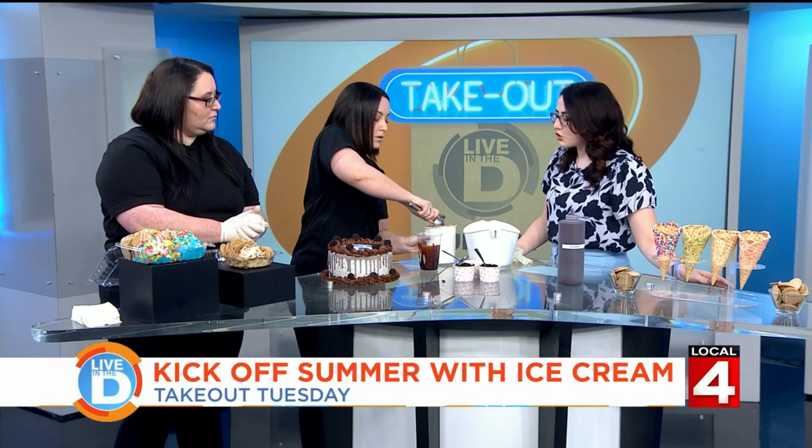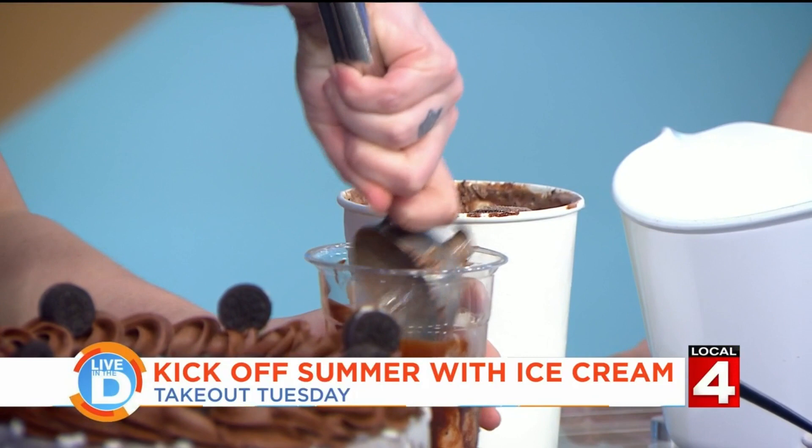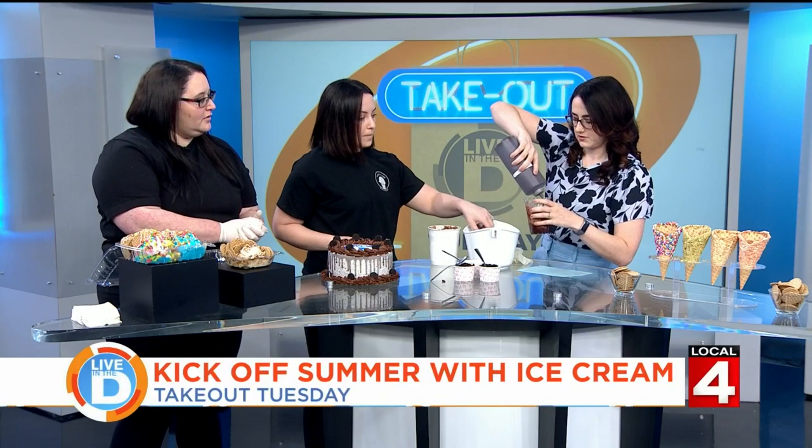I will scoop the first one for you and then we'll let you do the next one. Scooping ice cream is an arm workout. When we hire new employees, they always complain that their wrists hurt the next day. So this will be the first layer. We have chocolate sauce — now you're going to do it. Chocolate sauce, and then I saw chocolate chips. One scoop of each, we got chocolate chips.